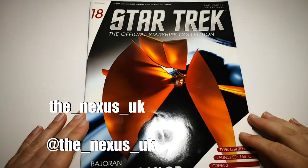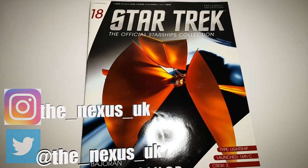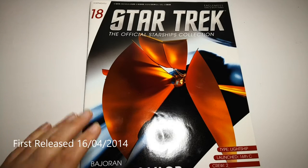Hello and welcome to this week's Flashback. Today we're having a look at issue 18 of the Star Trek Collection. On Flashback we look back on all the Star Trek ships they have been doing through the collection.